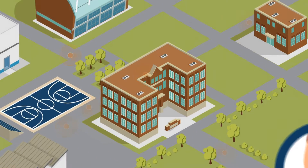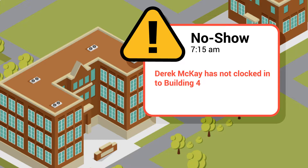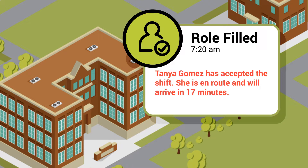For example, if an employee is a no-call, no-show, Timeline will notify you and immediately allow you to dispatch a replacement, providing you with location updates.